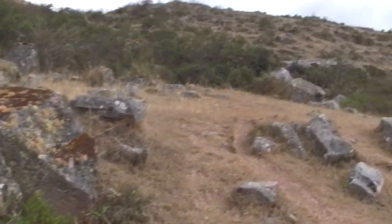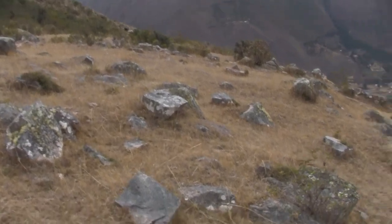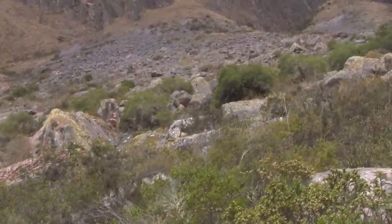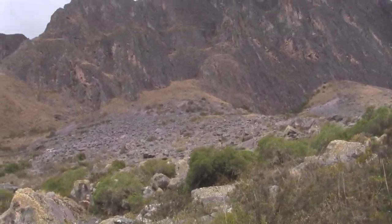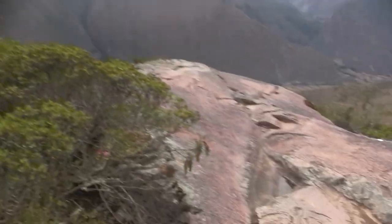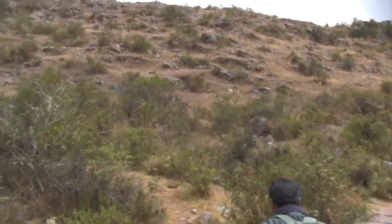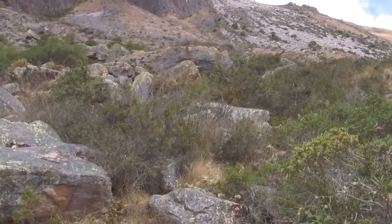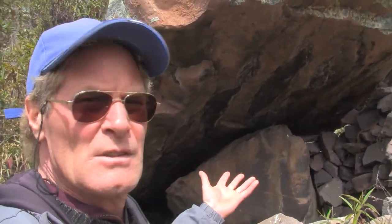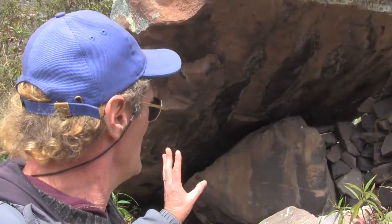Stones are starting to show up that appear to have been shaped — at least the one back there was. This is the actual quarry. You can see that massive debris field above. So either the Inca or earlier people were literally mining the side of the mountain and allowing the large stones to fall down where they would be shaped, or they may have naturally fallen down. We're up in the actual quarry now, and this behind me is a construction by the Inca, probably as a sleeping place for the workers who were up here during the quarrying.